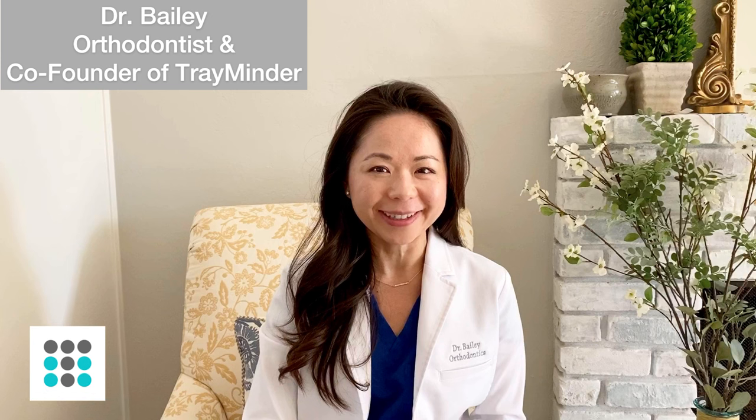Hi guys, this is Dr. Bailey. I'm a practicing orthodontist and the co-founder of Trayminder. Today I'm going to give you some tips on how to make your clear aligner therapy a success.